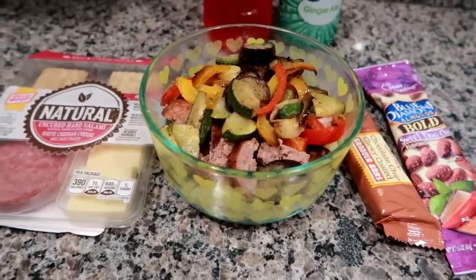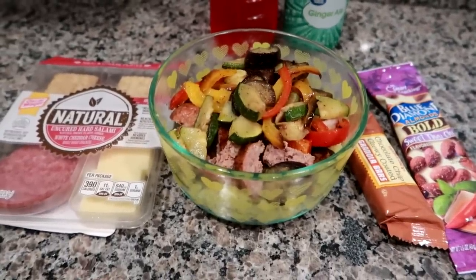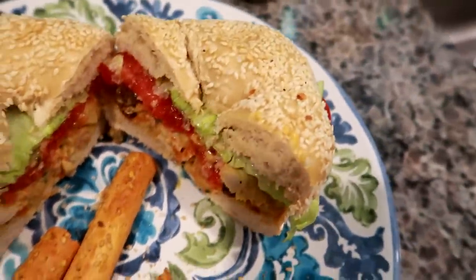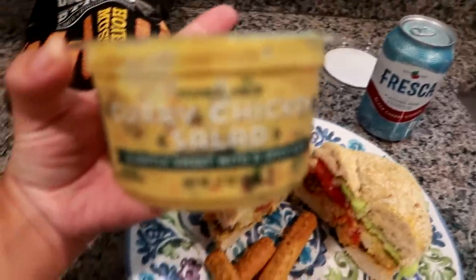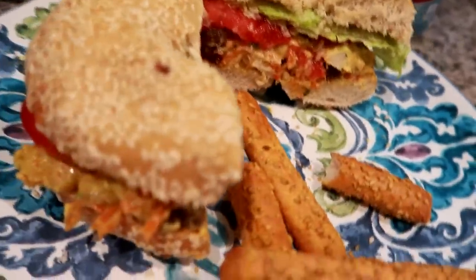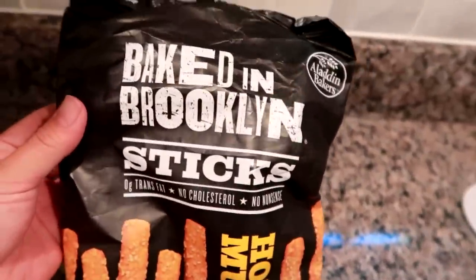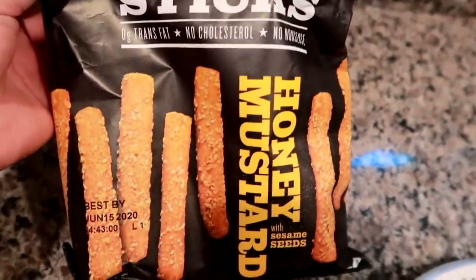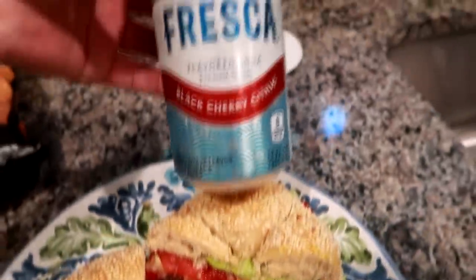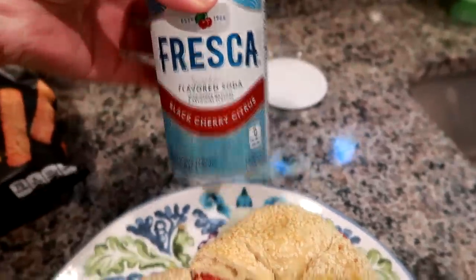I am coming home on lunch break today. It's about 12 o'clock and I just got home. I picked up some Trader Joe's curry chicken salad — I love this stuff and get it every once in a while. I toasted a sesame bagel and put garden tomatoes from my mom's garden, crisp iceberg lettuce, and some of the chicken salad on it. I'm also having some Baked in Brooklyn honey mustard pretzel sticks. Really easy lunch before heading back to the office, with a black cherry Fresca.